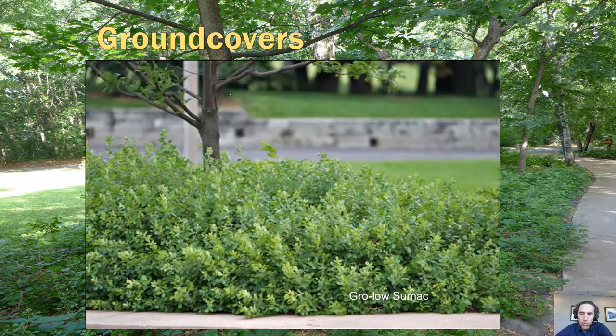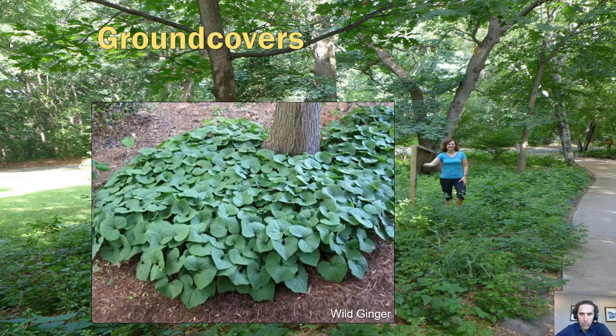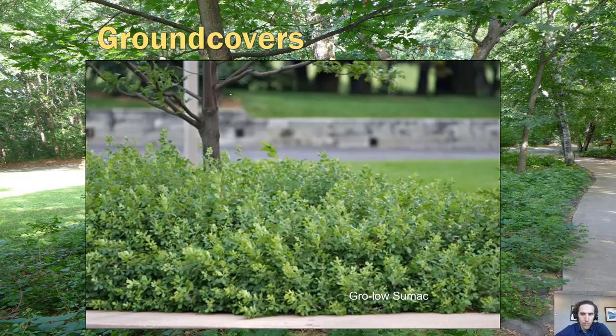And grow-low sumac — that's what you see in the background of this photo. It's a great ground cover that will spread, but if that's what you're trying to do, it will be reliable.